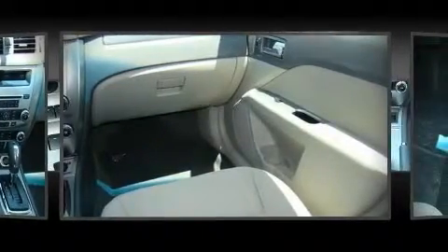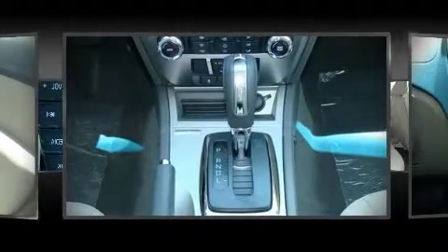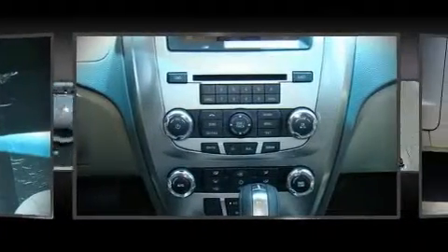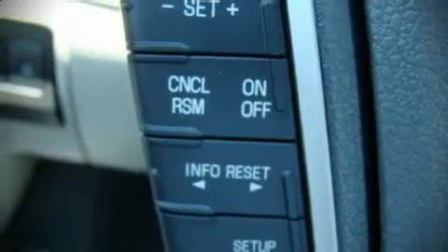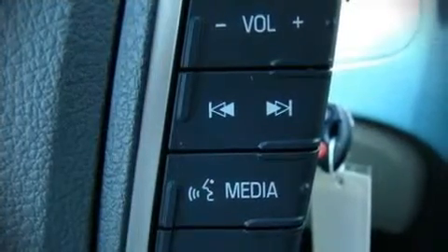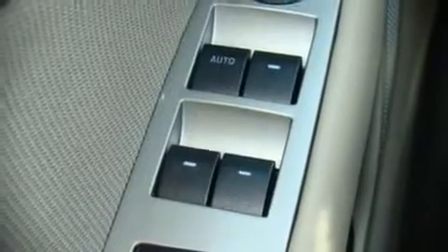Ford also prioritized safety and security by including dual front impact airbags, front side impact airbags, head curtain airbags, knee airbag protection, traction control, a security system, and four-wheel disc brakes with ABS. Electronic stability control ensures solid grip atop the road surface no matter how challenging the driving conditions.